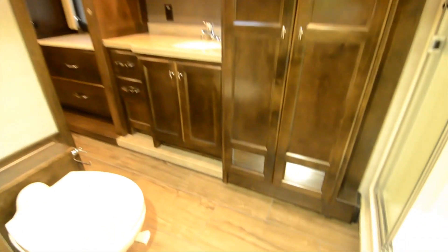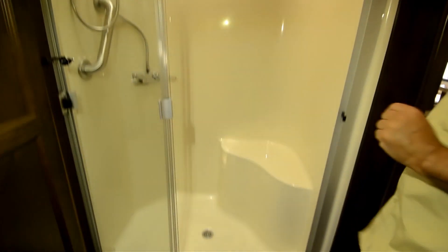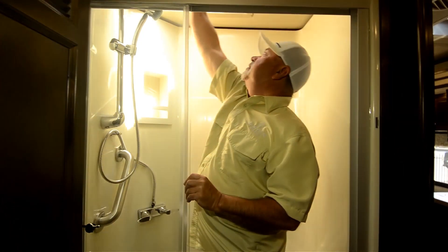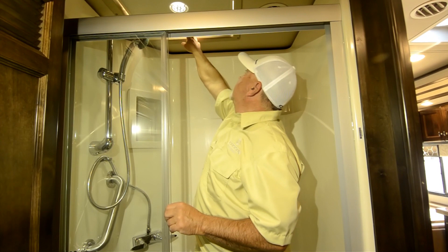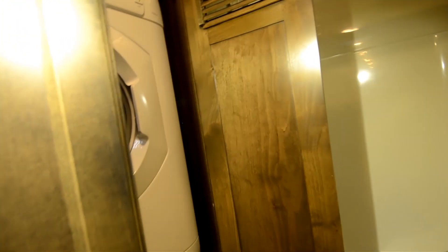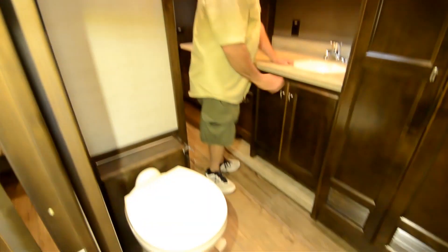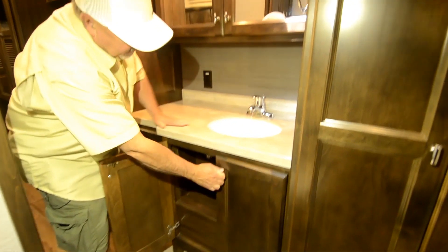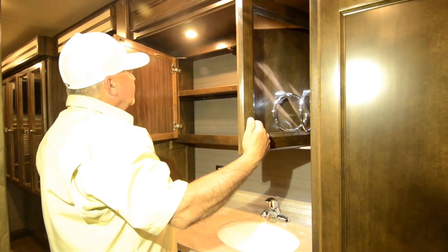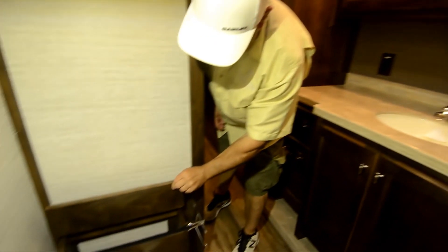Looking at the bathroom, this has a nice pass-through bath — what you might call a Jack and Jill — with access from the hallway and from the bedroom. Nice shower with a little seat, and there's a skylight up top. If you don't want all that light coming in on a hot day, you can close it off. This one is equipped with an onboard stackable washer and dryer. There's a nice sink with storage below and a solid-surface countertop — they don't go cheap on their motorhomes. Nice pull-out drawers for lots of storage.